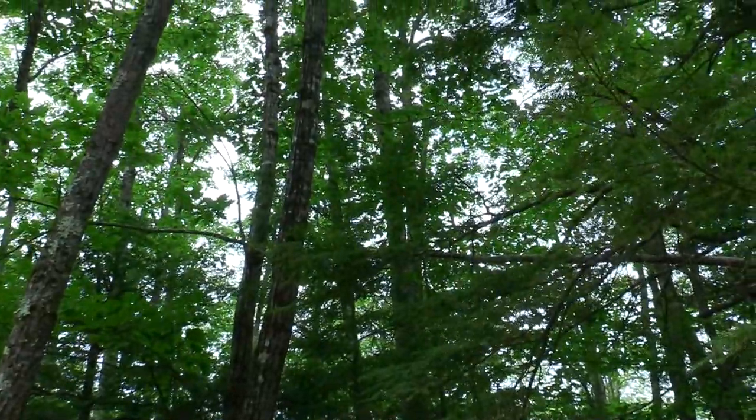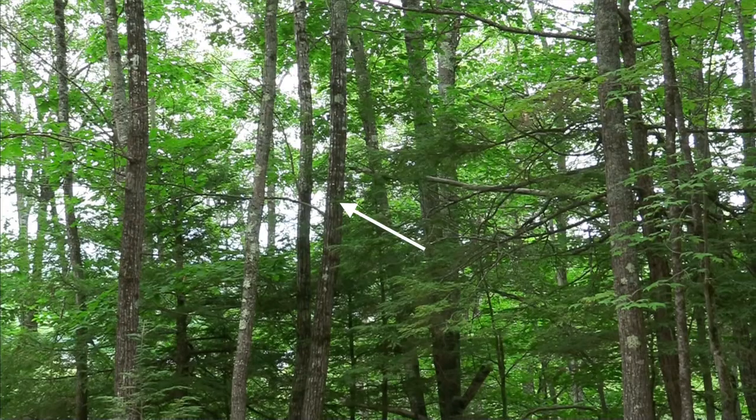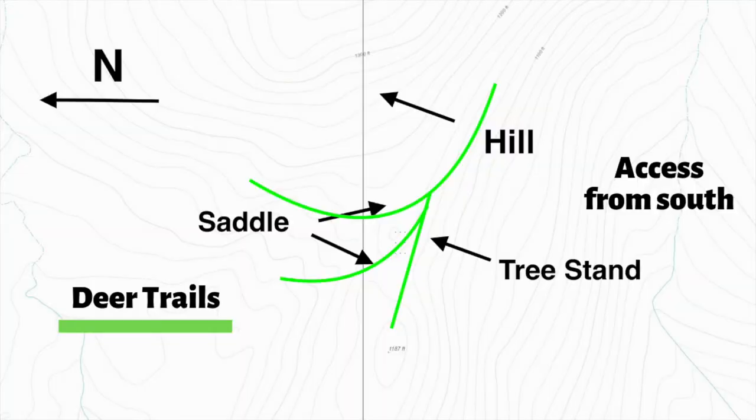That tree right here looks like I could have some pretty good cover. That'd be on the left side of the tree there, some left-handed. And up over here on this side is a ridge — it's kind of like a natural funnel there. There's a little saddle in here too.